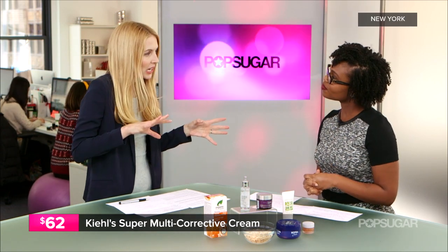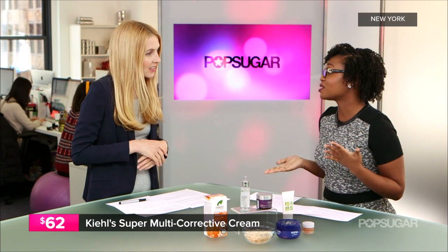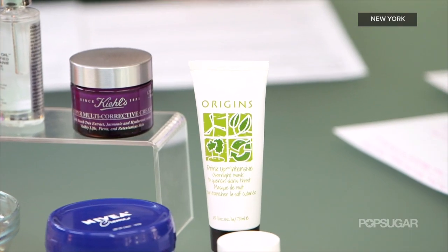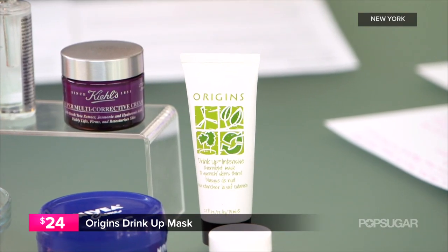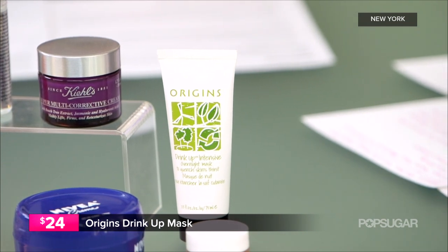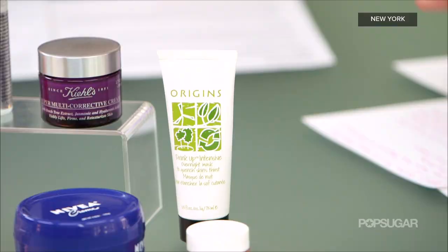Now are there any treatments you recommend for your face? I definitely recommend something at night — a night cream, or what I love to do is the Origins drink up mask. You put it on, dab a little bit of excess, and then you go to sleep in it, and any flakes or red patches will really be soothed by this moisturizing mask.